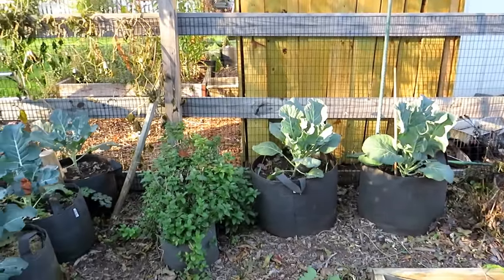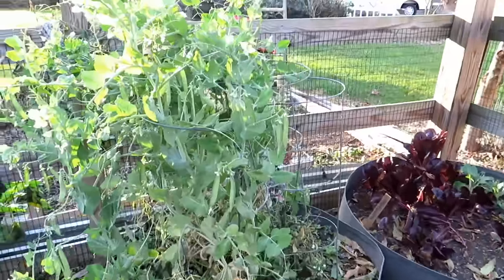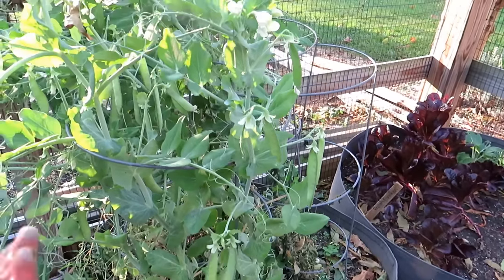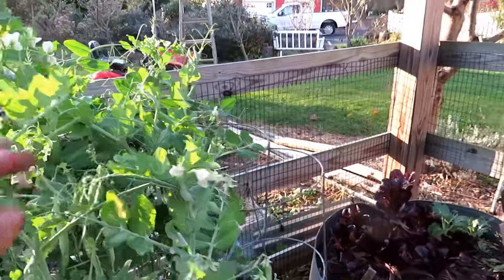Got collards in there — I think some of them are actually cauliflower, but I forget. I have all these beautiful peas, but as soon as the frost comes it damages them, so you can't really eat them. But you can pick the fresh young sprouts right up here and put them into salads.